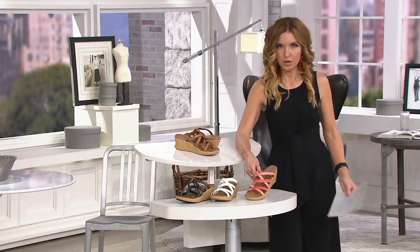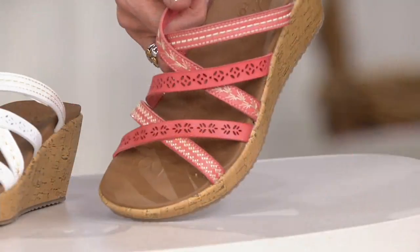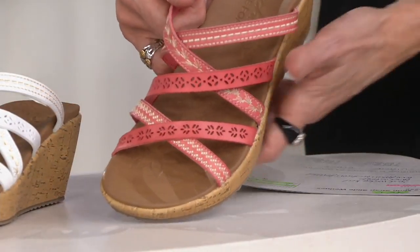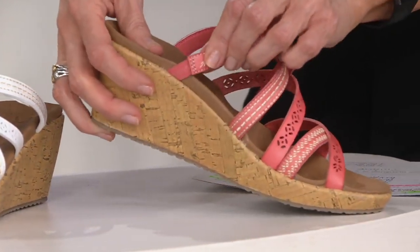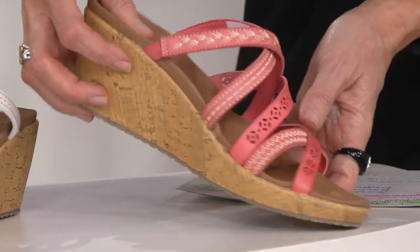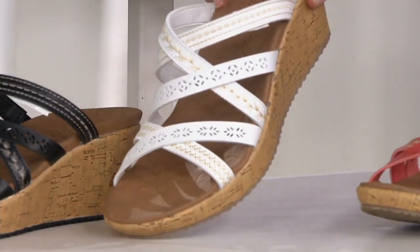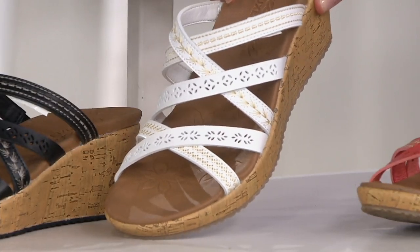Lauren, you said you're wearing the coral? Yes, I'm wearing the coral, and I love that off-white stitching going on with the laser cut details — it's just so pretty. Get that goring right there so it's not cutting into your foot. 600 orders already, folks. It's brand new today, discounted from $51.50 to $42 and change.